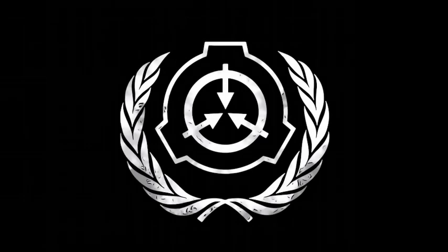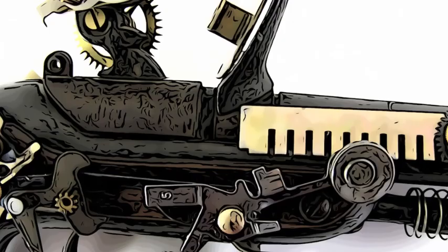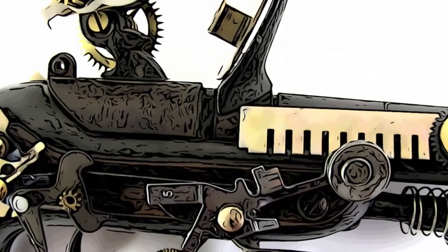Hey there viewers, this video will be discussing an intriguing object classified as SCP-032-FR, also known as the Ornate Gun. It is a safe class object that was recovered during a Foundation raid on a Marshall, Carter and Dark auction in Strasbourg. Let's dive in and learn more about this fascinating item.